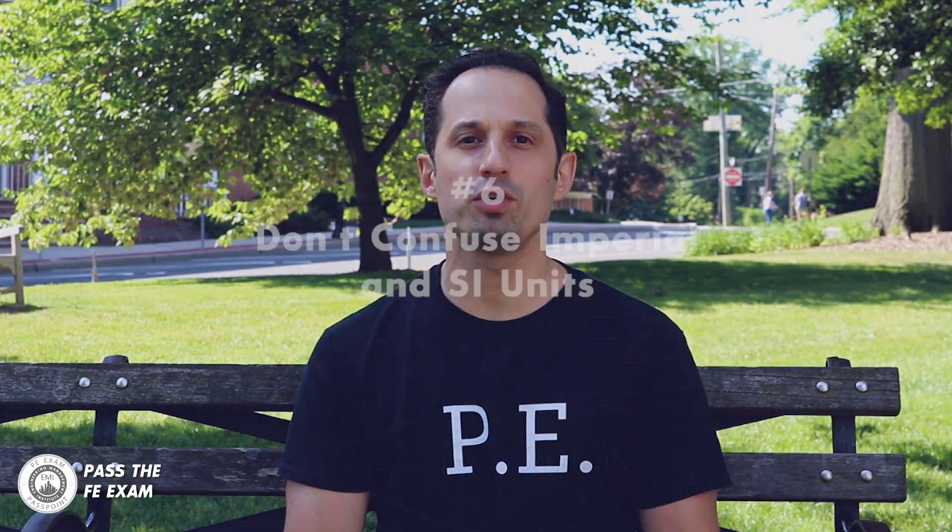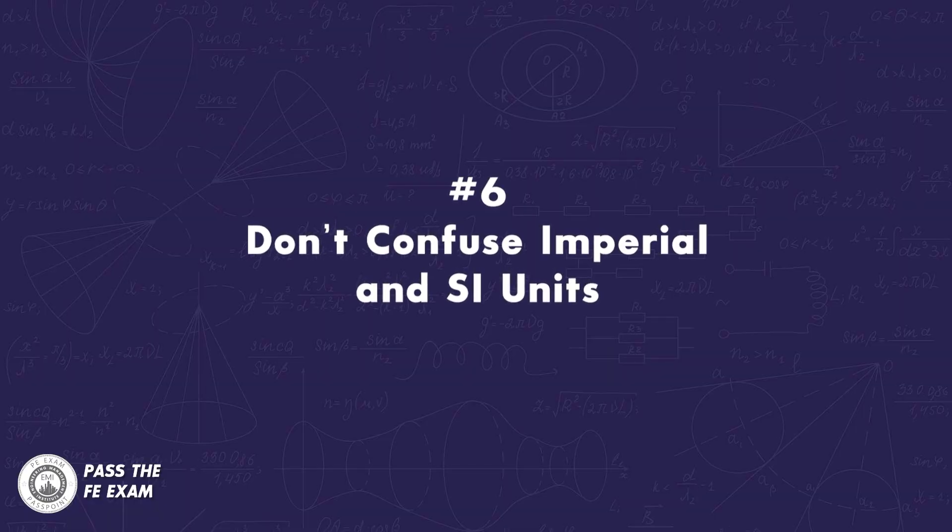Number six: don't confuse Imperial and SI units. The FE exam uses both Imperial and SI units, so ensure that you are familiar with both. The most embarrassing and frustrating way to fail the exam is by using the wrong units. Doing so could make it difficult for you to get motivated to retake the exam.